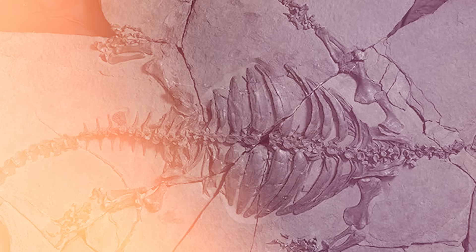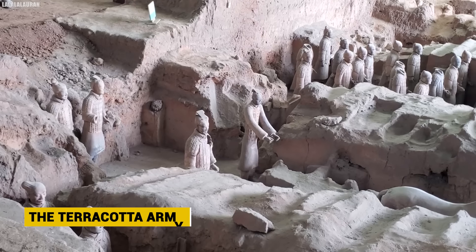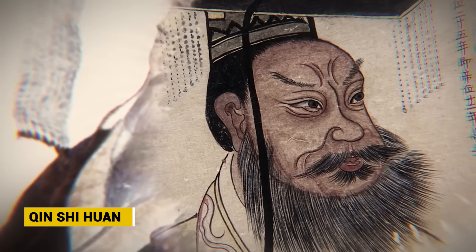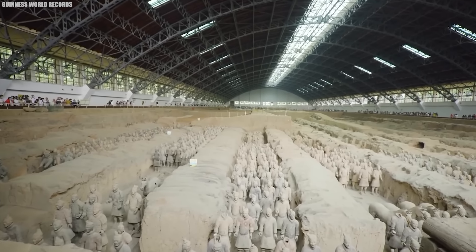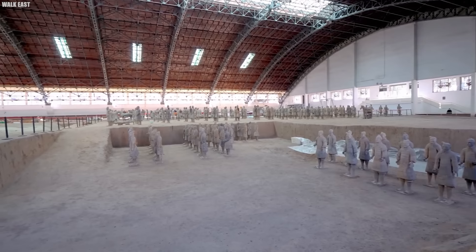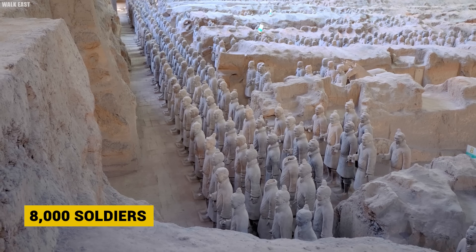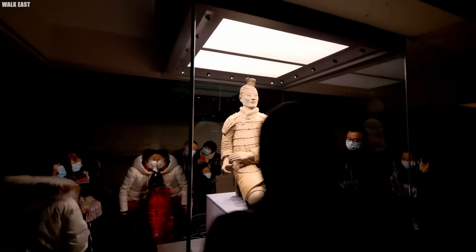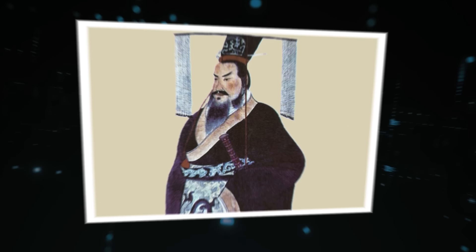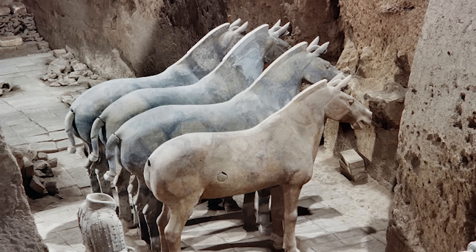Number 2: The Terracotta Army. In one of the most astounding archaeological discoveries of all time, the Terracotta Army was unearthed near the tomb of China's first emperor, Qin Shi Huang. This mind-blowing find was made accidentally in 1974, when farmers digging a well near Xi'an stumbled upon pieces of terracotta. This led to a massive excavation site revealing thousands of life-sized terracotta soldiers lined up in battle formation and buried en masse. Over 8,000 soldiers have been found so far, each with intricately detailed and unique facial features modeled on real soldiers who served the emperor.